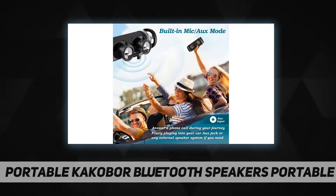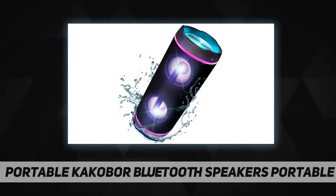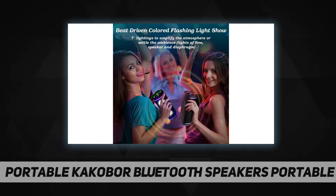Dual pairing true wireless stereo speaker: Bluetooth 5.0 connects two speakers together and they play at the same time. One Bluetooth speaker also plays great on its own. Bluetooth 5.0 provides greater wireless range — the 5.0 chip easily reads your music playlist and connects to any devices.